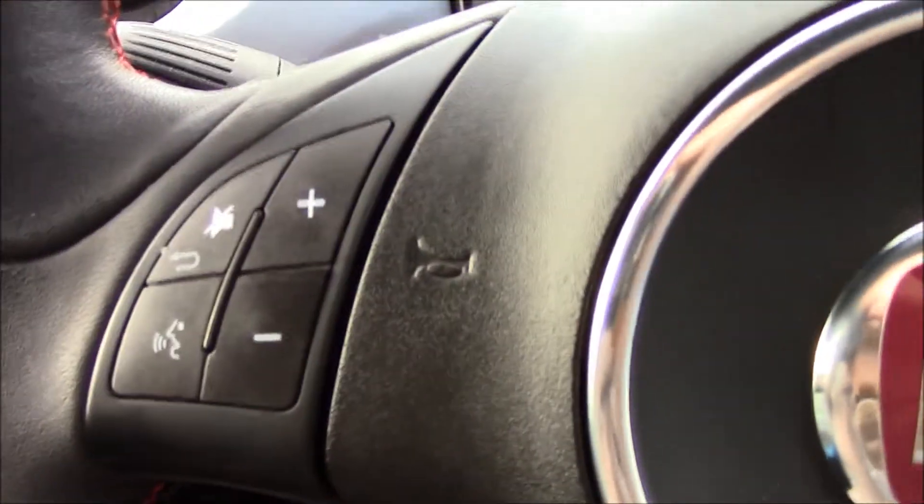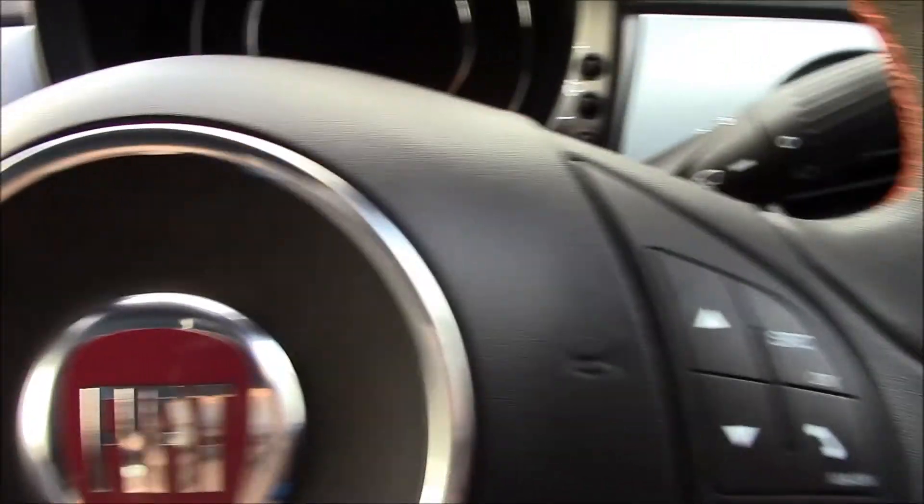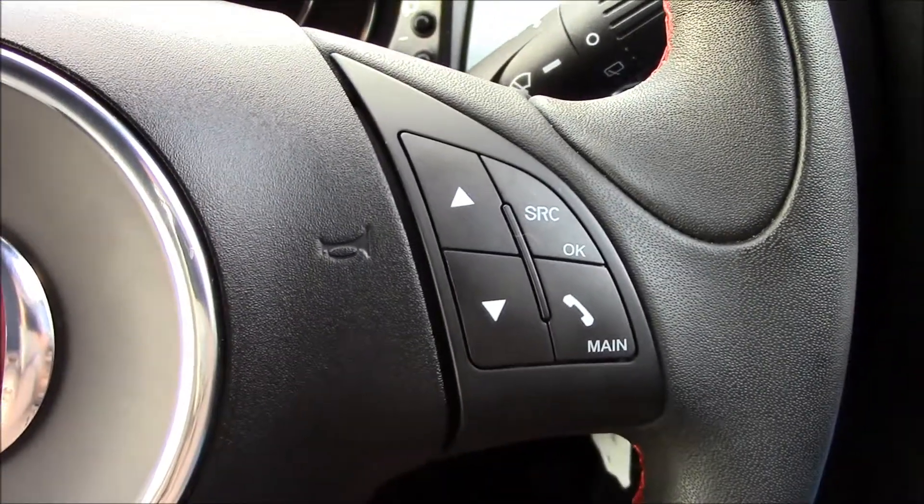On the steering wheel we have audio controls. This vehicle also has Bluetooth connectivity with voice recognition, which helps you to make phone calls while driving.